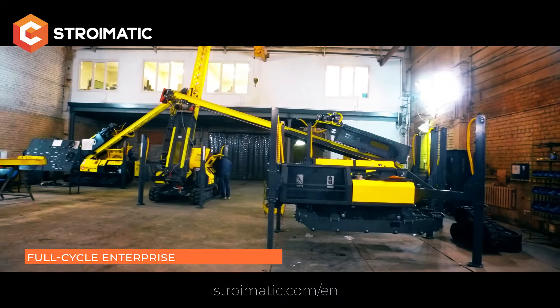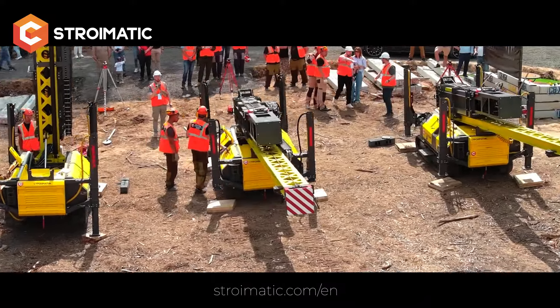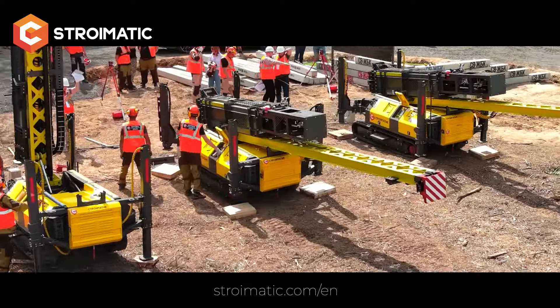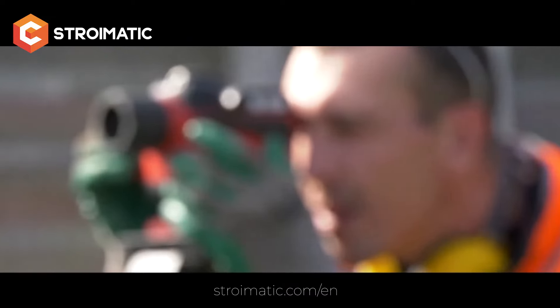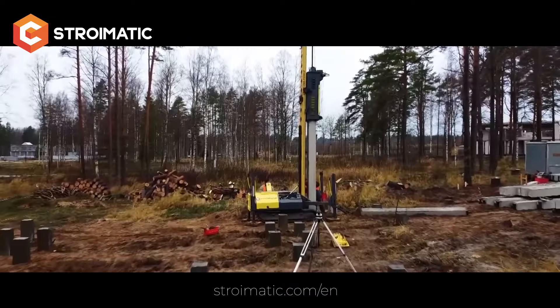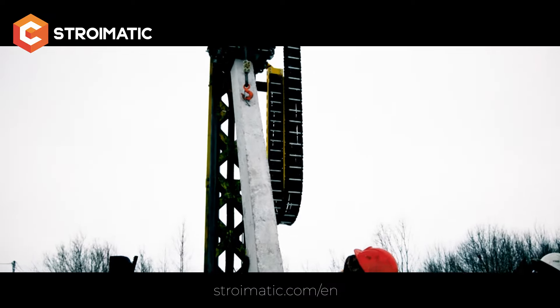Stromatic technology will increase your competitiveness significantly. You will be able to work where your competitors simply cannot, because their equipment won't fit into tight terrain or can't operate on slopes. You can build all year round, not just in the warm season, because with our machinery the foundation can be built all year round.